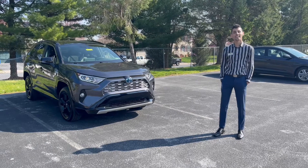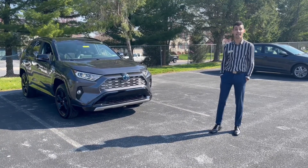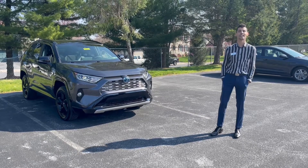Thank you for watching my review on the 2019 Toyota RAV4 XSE Hybrid. My name's Orlando. You can stop on by to Maguire Ford and Lincoln today.